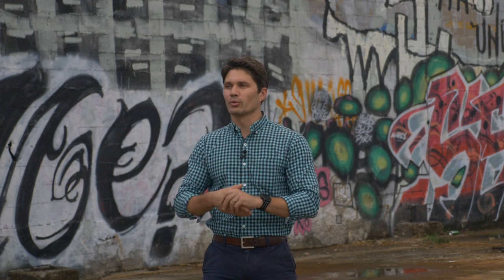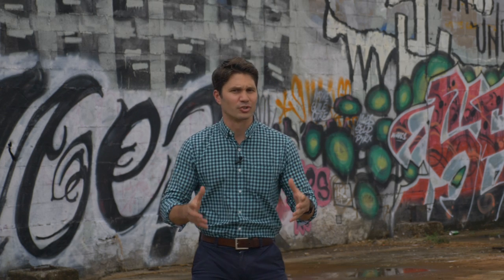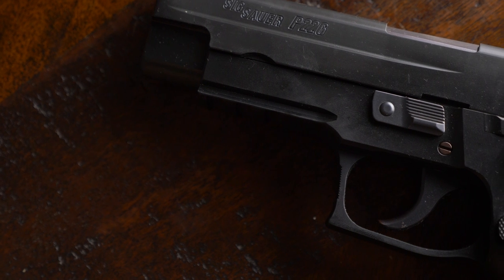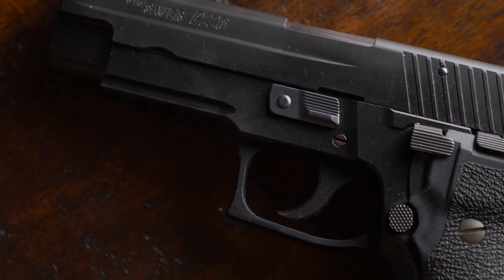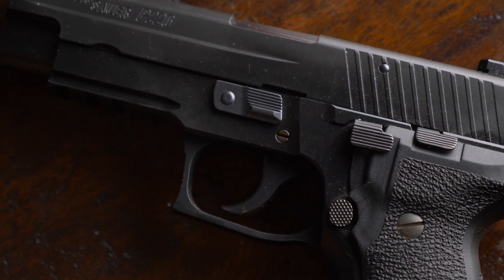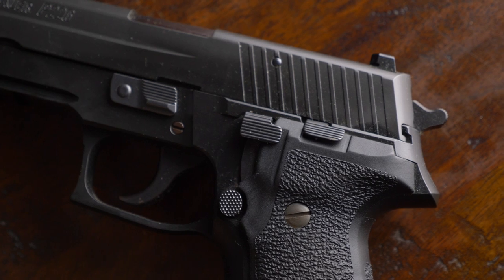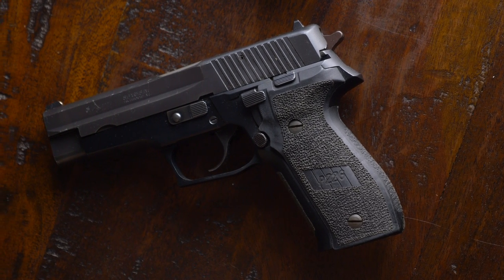Without further ado, let's start with number five. In my opinion, number five should be number one or two — that is the SIG P226. The 226 is a real heartbreaker for me because it lost by one vote in the quarterfinals to the venerable CZ 75. But notwithstanding that, it still got 1,248 votes, good enough to bring it to fifth place.